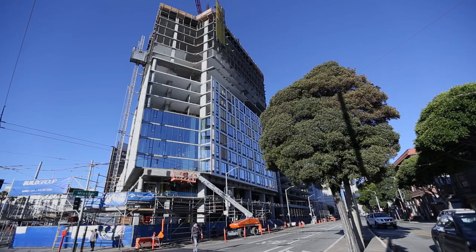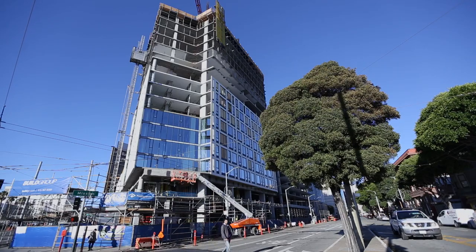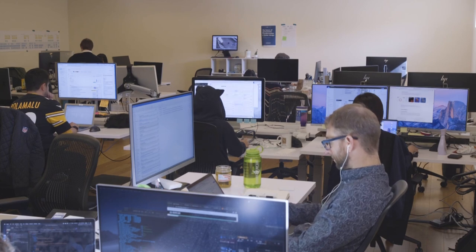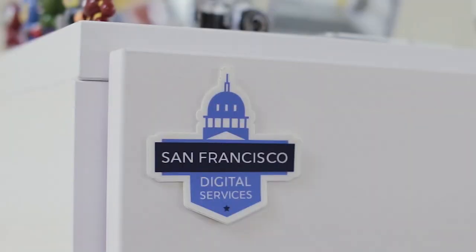The digital services team was created in 2017, and our job is to make it possible for residents of San Francisco to get things done with the city online. One of the reasons permitting has been so difficult is really just about the scale — we have 58 different departments in this city and 18 of them are involved in permitting. We're expecting our residents to understand how our departments are structured in order to navigate their way through permitting processes, and our goal is to make it so that you don't have to know what department you're dealing with — you just know that you're dealing with the city.